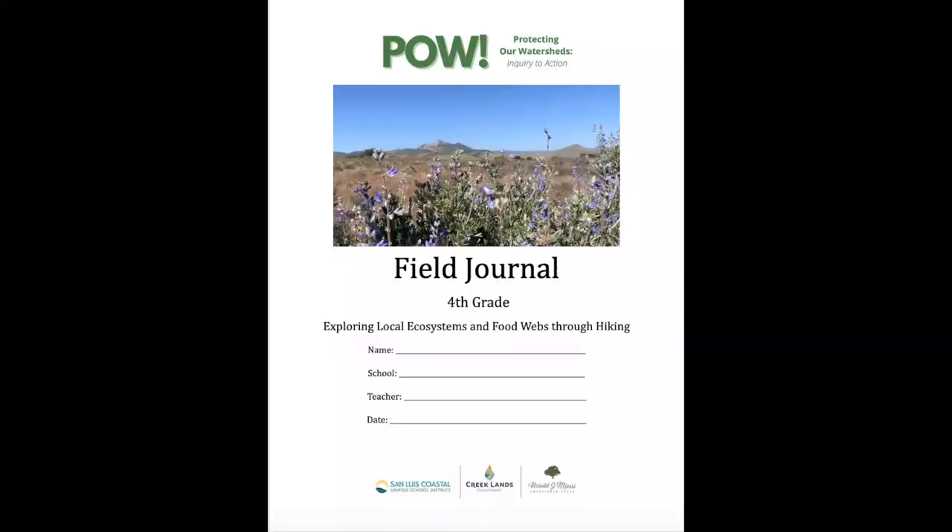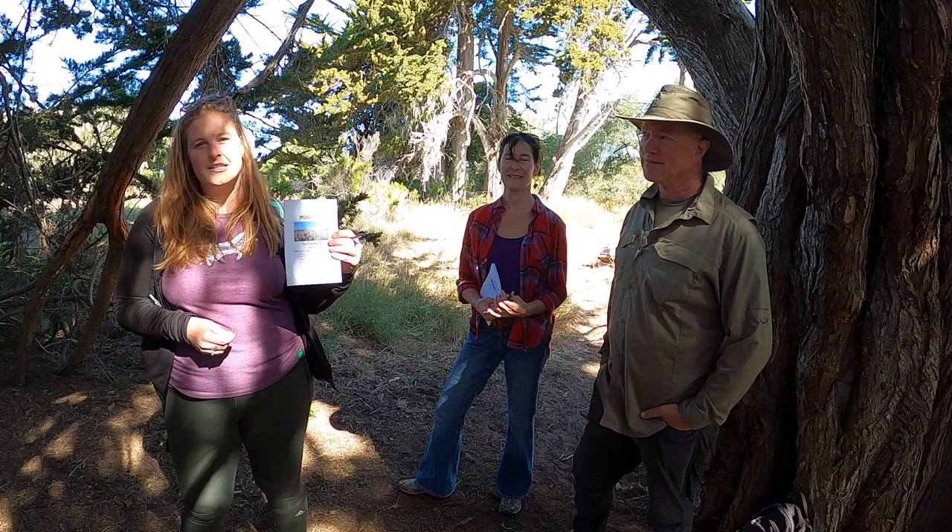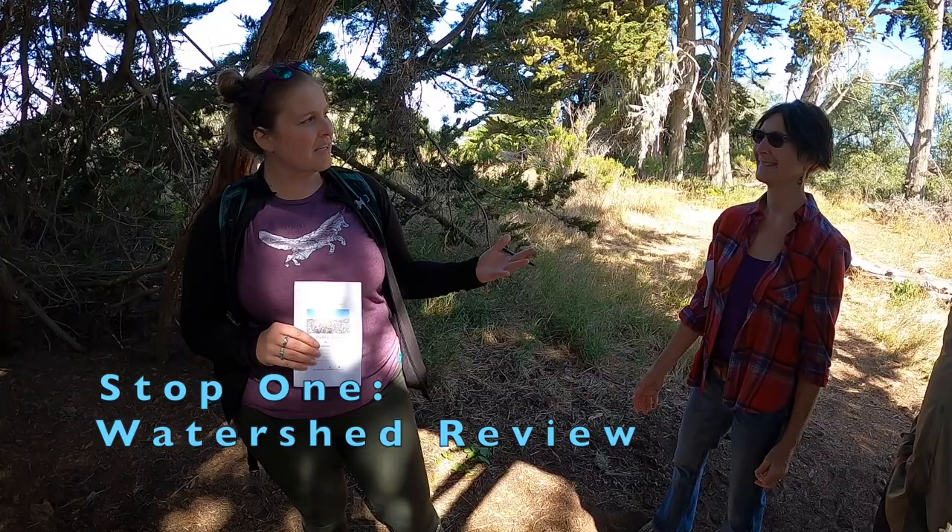Before we get going, we want to make sure we have everything we need. You're going to be looking for your field journal — you should have received one from your teacher, and make sure you've got it filled out before we get started. Karen, can you remind us what a watershed is?